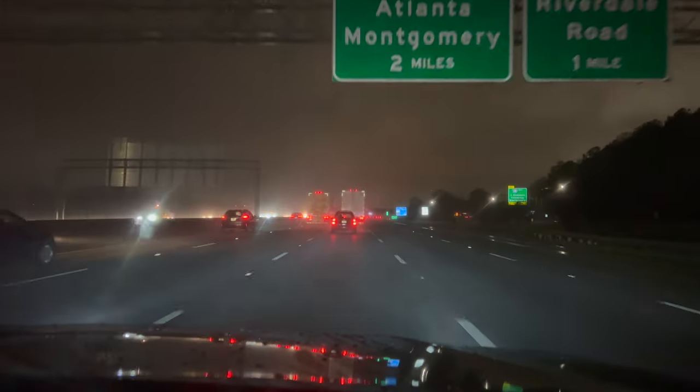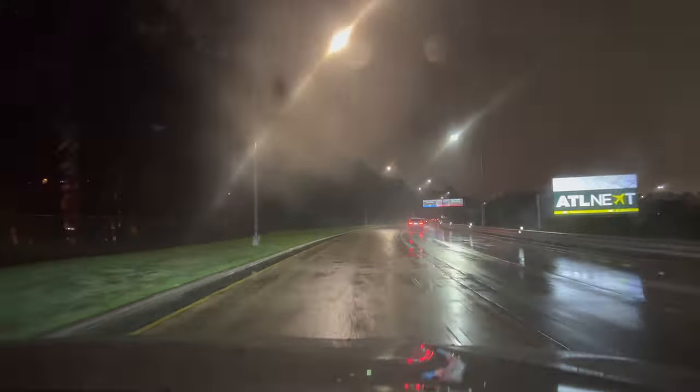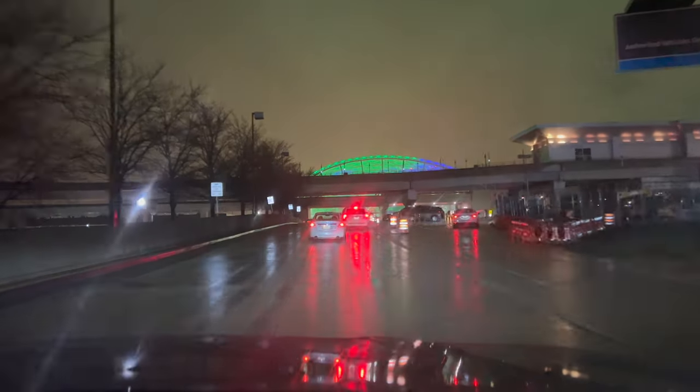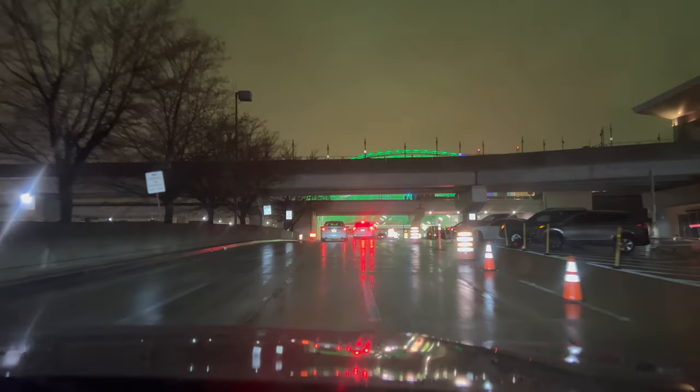Good very early morning on this drive to Hartsfield-Jackson Atlanta International Airport. With the low clouds and darkness, it does kinda feel like you're driving directly towards an alien crash site, with the giant green roof's glow visible from miles away. As this is Deltaland, you'd at least think that it would be blue.